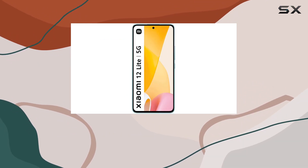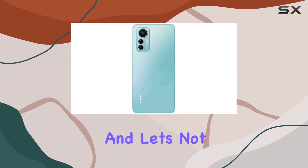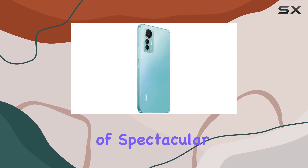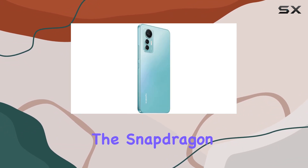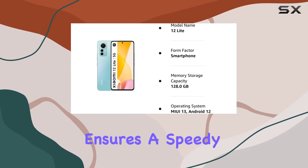Whether you're capturing stunning landscapes or exploring the micro world, this smartphone has you covered. The 32MP front camera ensures your selfies are nothing short of spectacular. Under the hood, the Snapdragon 778G 5G chipset ensures speedy performance.